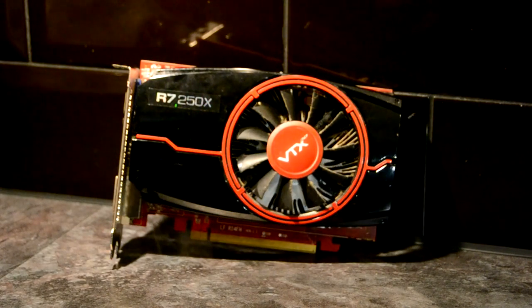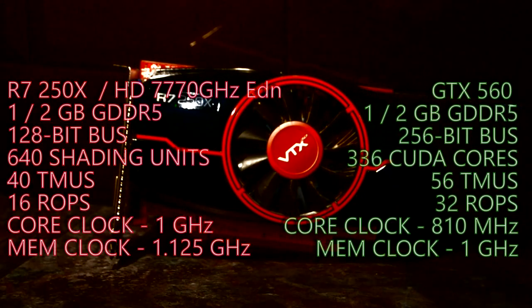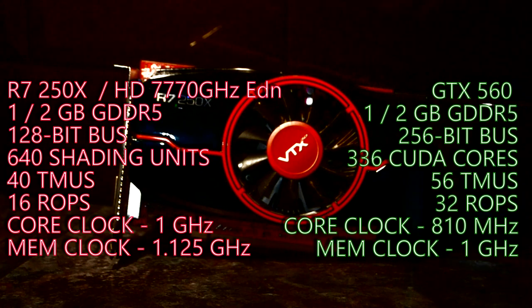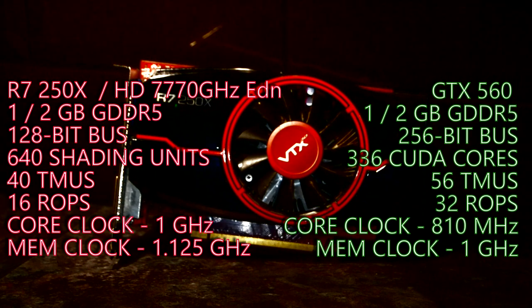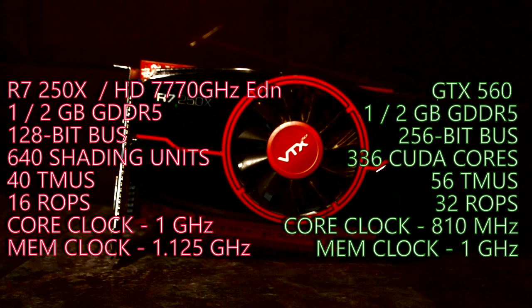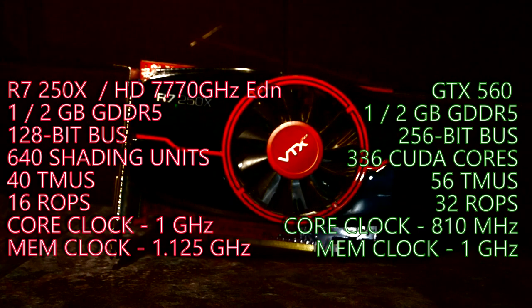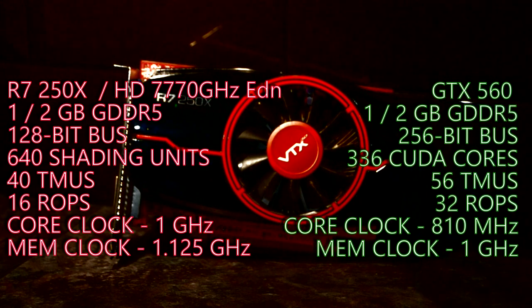But in terms of core configuration, it was hard to decide on a winner on paper at least. The green card packed fewer shading units with 336 CUDA cores compared to the red card's 640 SUs, but it did look to counter that with 56 TMUs compared to the HD 7770's 40 TMUs. It also doubled the number of ROPs, coming in at 32 compared to the 16 on the red team card. In terms of memory, the GTX card also has the benefit of a 256-bit memory bus compared with the 128-bit bus on the HD card.